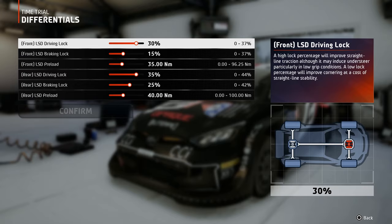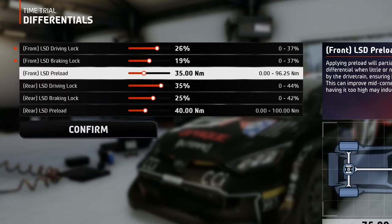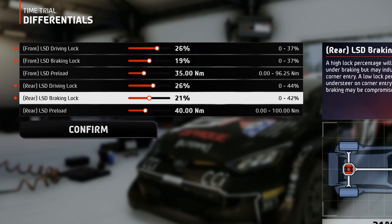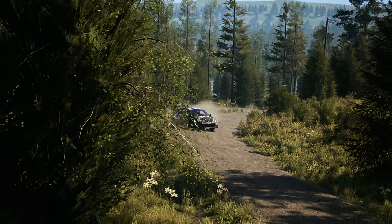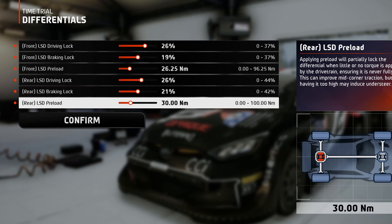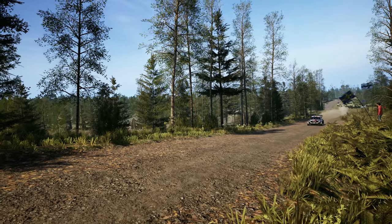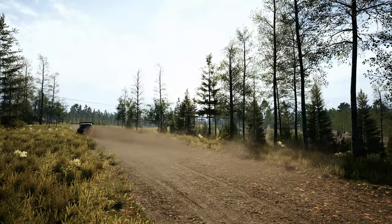The differentials in Finland are set more open than usual. These lock values allow for very smooth cornering and ensure that understeering won't be a problem. If you feel the need for more traction, you can go one pip higher on the rear driving lock. The preload values are set to prevent excessive understeer when lifting your foot off the throttle, ensuring the perfect amount of rotation from corner entry through mid-corner, making turns a piece of cake.